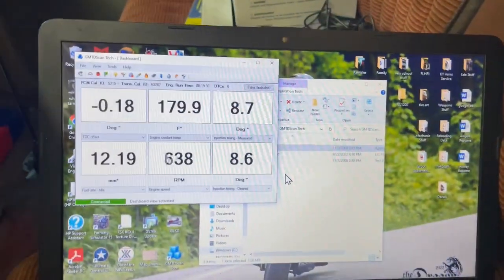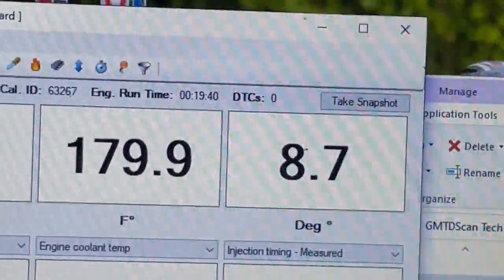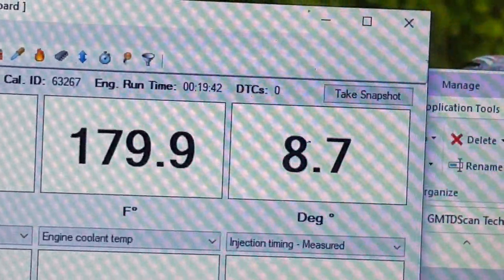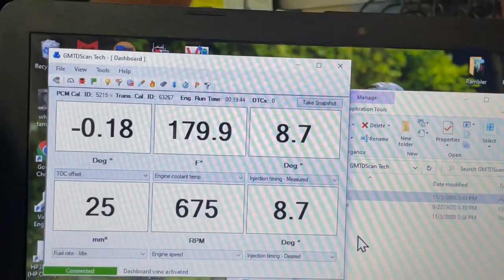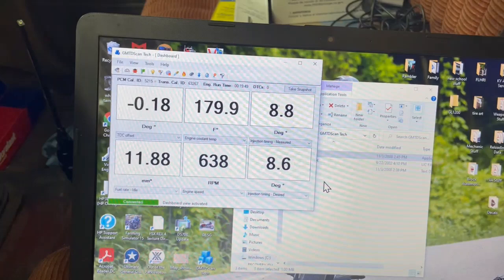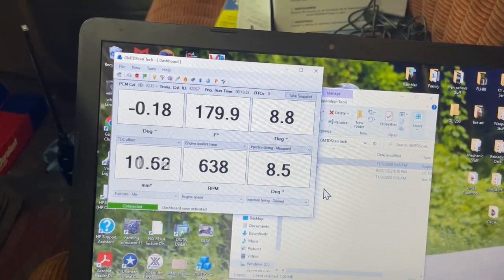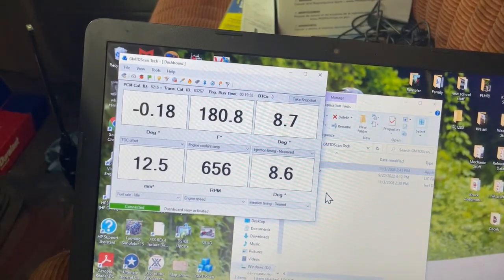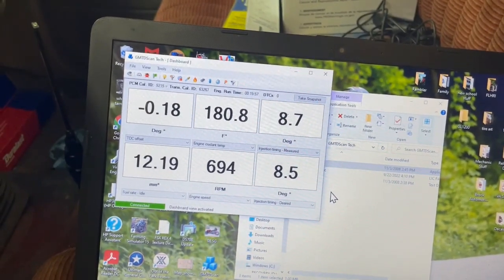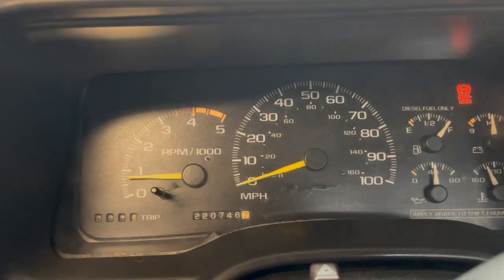We've been running a little longer now, we're almost completely warmed up. You can see it's been idling for almost 20 minutes. It sounds like it's loping a little bit worse now. I'm not sure if it actually is worse than before, or if it's just because we're idling a little bit slower now that it's more pronounced.